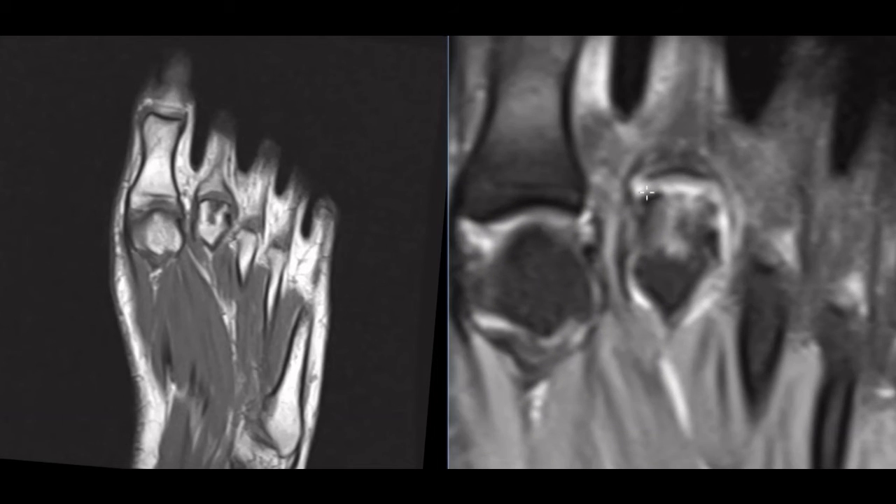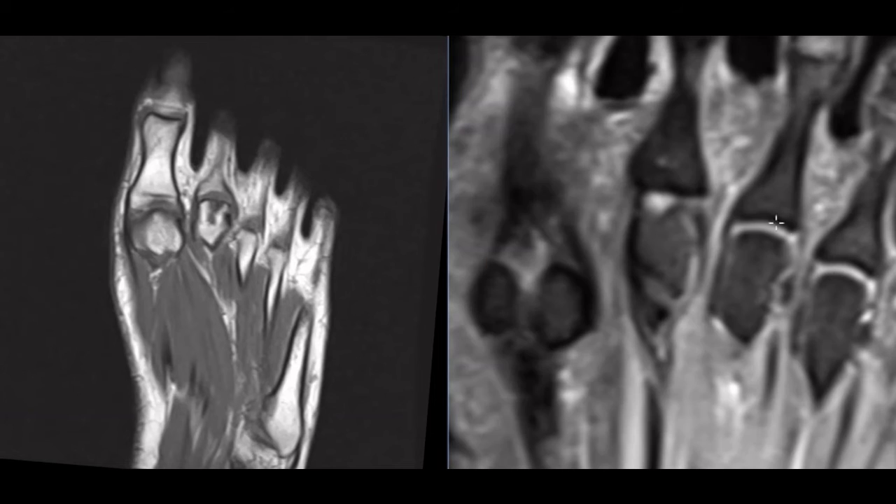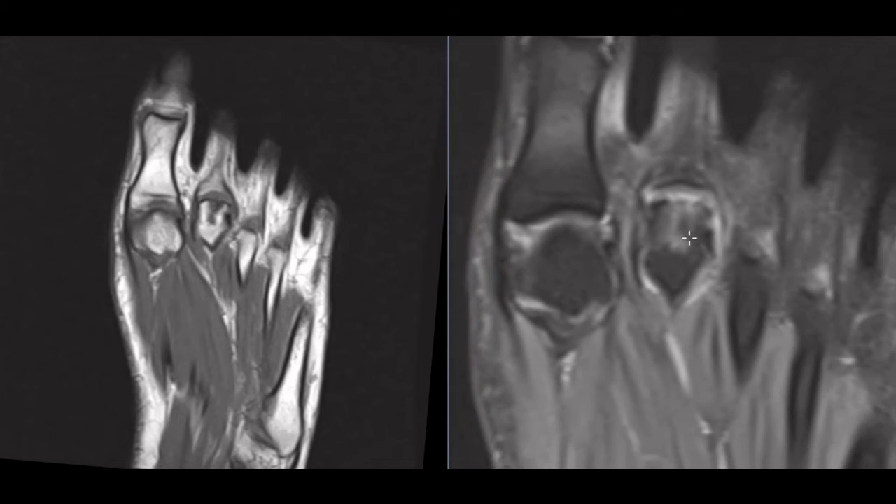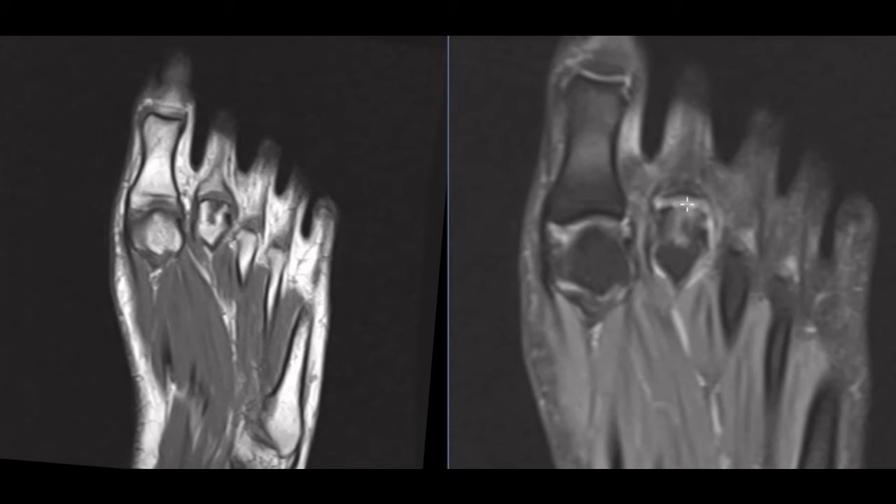We can also see, if we zoom this on up, the cortex — we should have a dark band across the top. Over here we see the articular surface, a little dark band, that's the dense cortical bone. On this one, we see that the cortical bone is eroded through, so the cartilage is thin, the cortical bone is eroded through, and we have marrow edema going deep into the second metatarsal head.